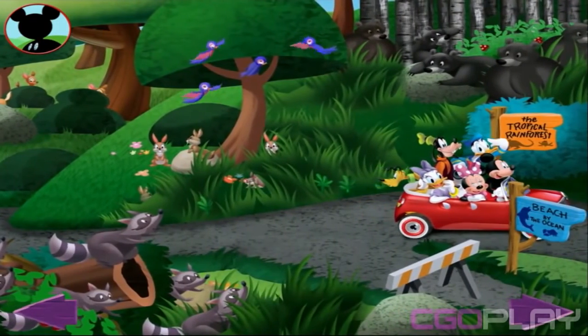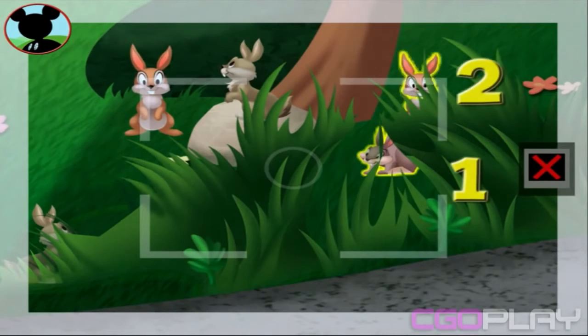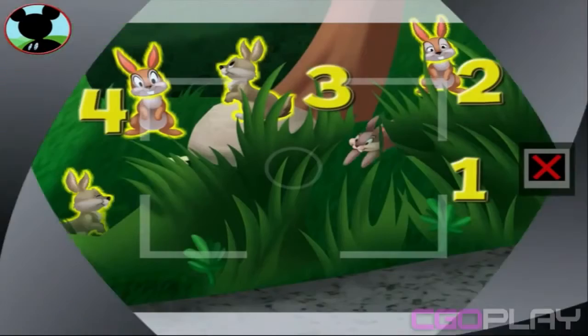Wow! There sure are... Those are rabbits! Touch the animals to count them. One, two, three, four, five. We did it! Now tap the camera to take a picture. Say cheese!